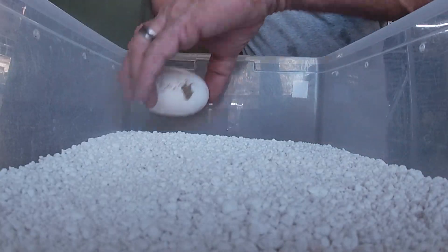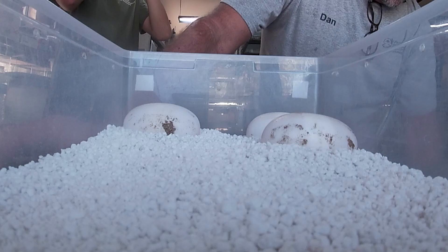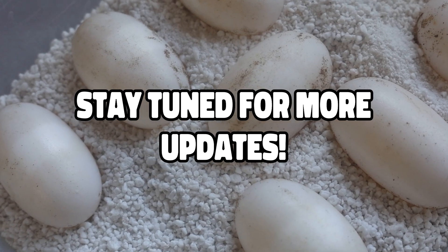In Africa, where she might put this nest normally, she would have to defend it possibly against an elephant, and she would have no fear of an elephant which is much larger than herself. We are basically going to artificially incubate these eggs — stay tuned for more updates as we incubate these crocodile eggs.